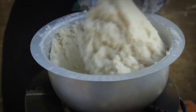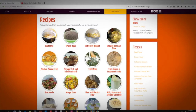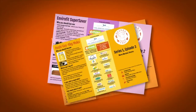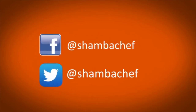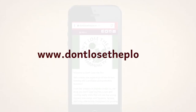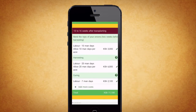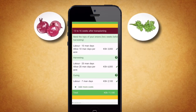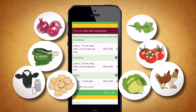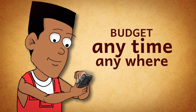Do you want more information on how to transform your kitchen? Visit our website at www.shambachef.com. You can find delicious recipes, cooking and nutrition tips, download leaflets, and find out more about the kitchen makeovers shown in the program. You can also follow us on Facebook and Twitter. Wondering how much your agribusiness will cost and how much profit you'll make? Visit www.dontlosetheplot.tv, click on Budget Mkononi and see how profitable your business can be. Use Budget Mkononi to budget anytime and anywhere.